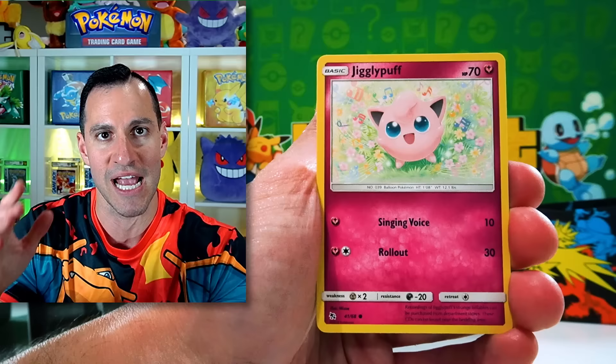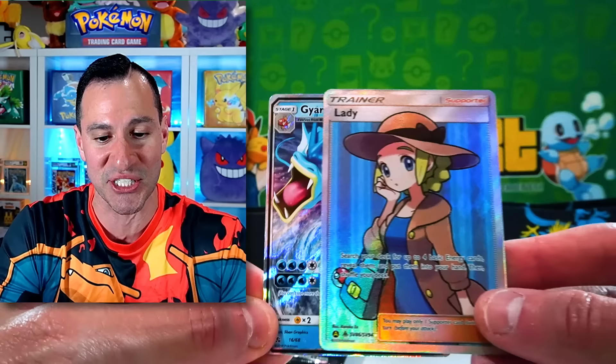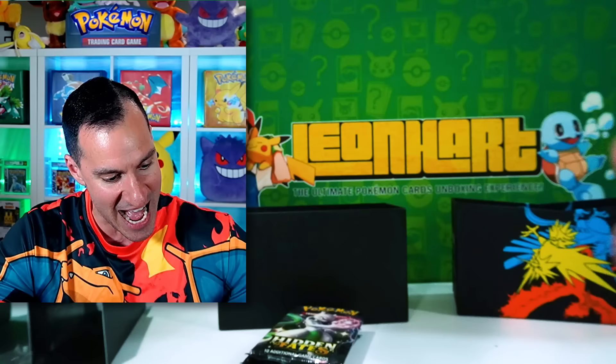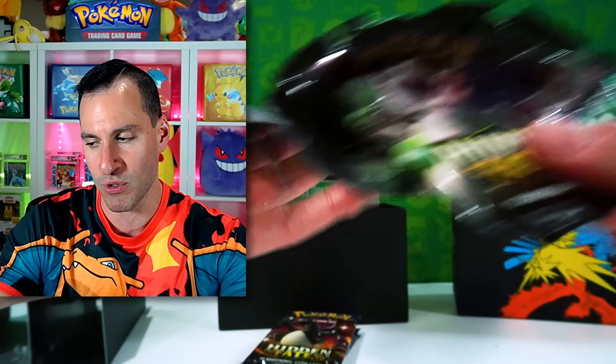We got a Lady Full Art and a Gyarados GX — so a perfect pack right there, a two-for-one special. Very nice. And I can't believe that it came back a black label — it was just so crazy. That was the second time I pulled the shiny Charizard. The other time it was the very last pack in a video, also here on my channel.